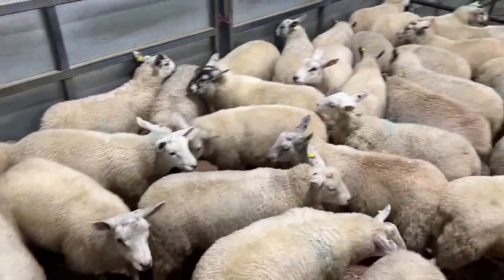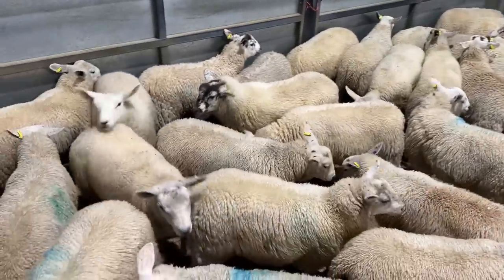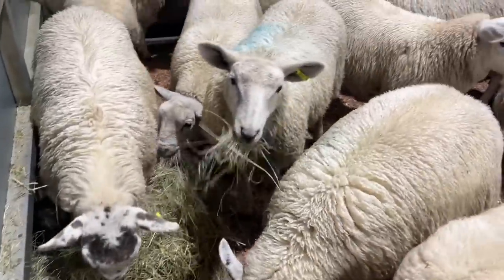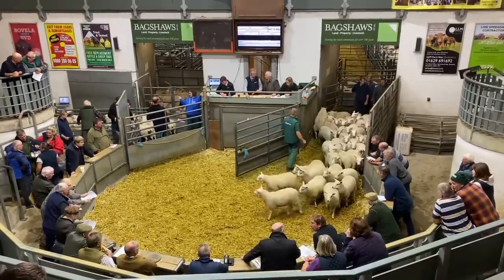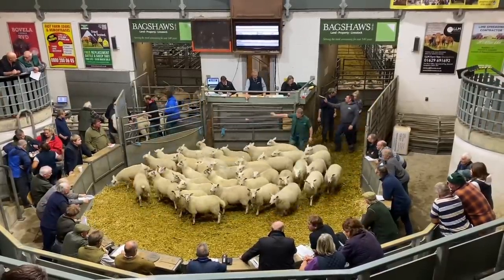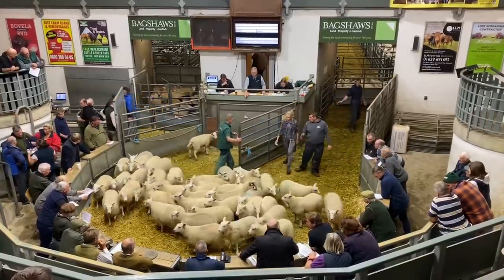Looking around at the other lambs for sale, ours looked very much on par with the others, which was reassuring. Last time we didn't bring them any hay down but I felt like it was a long day for them, so gave them some hay. This is it - off we go with the sale. We sold in a group of 40 and then a smaller group second, so this is just showing you how it went.